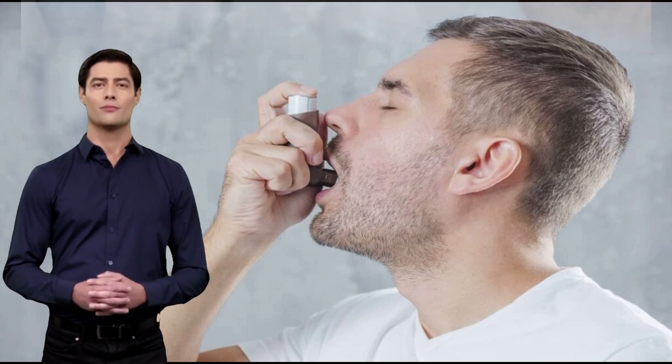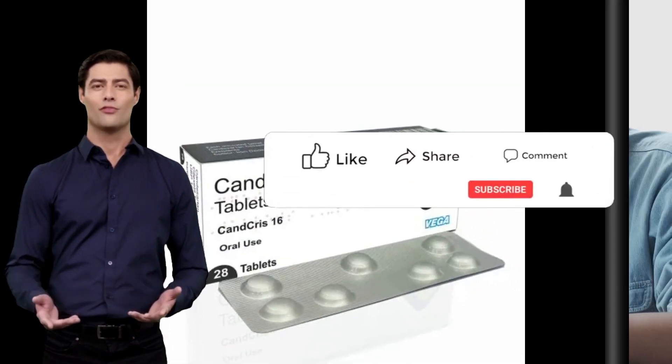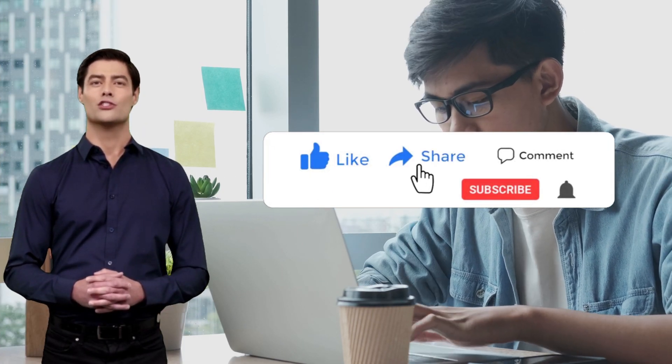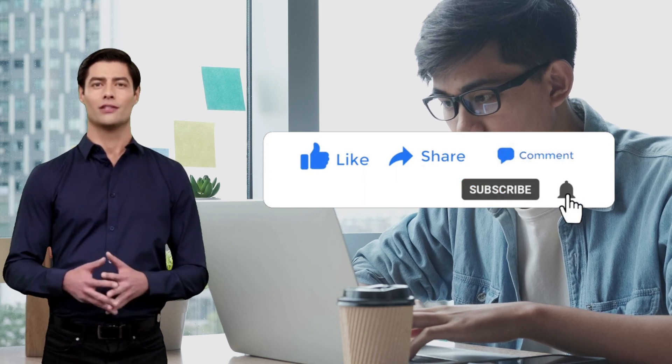If you experience these symptoms, seek medical help immediately. Today's video discussed the uses and side effects of Candizartan tablet. We hope you find this information useful and helpful. Please like this video, share it with people, and subscribe to our channel so you don't miss other health-related videos.